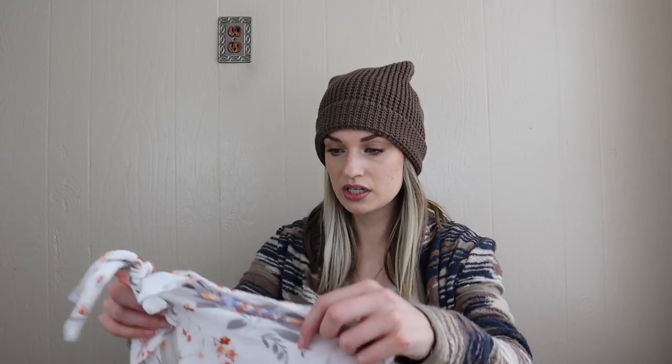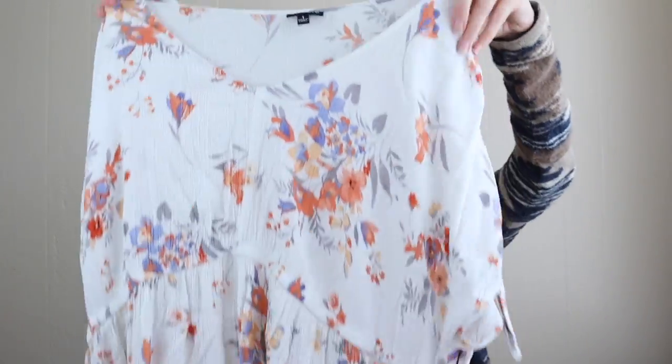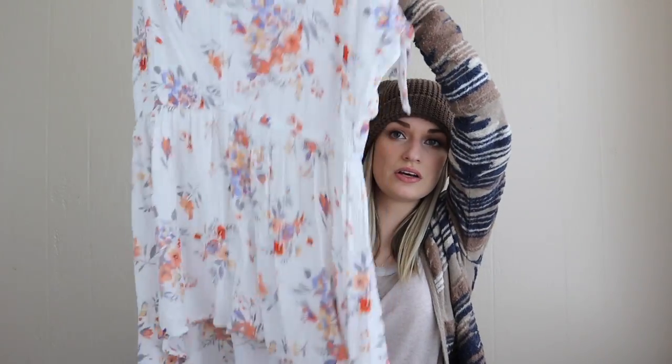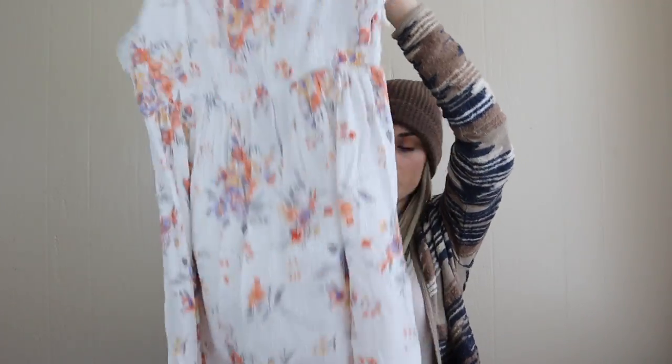More Torrid, size 1X — pretty floral print tunic top, it's high-low with a little tie at the sleeve and a cut out. Super cute.